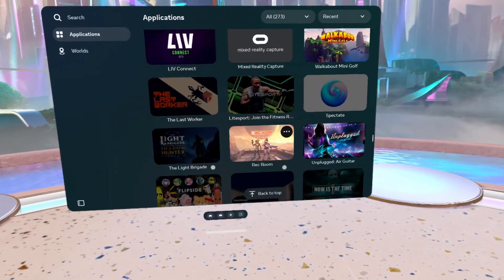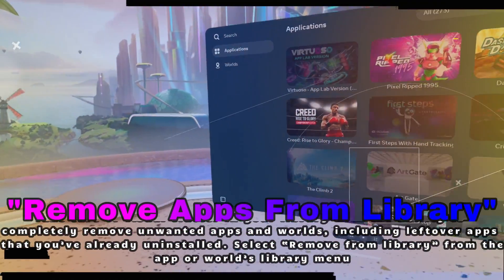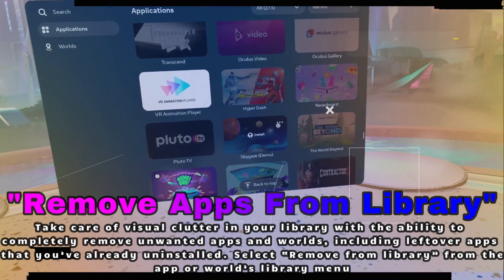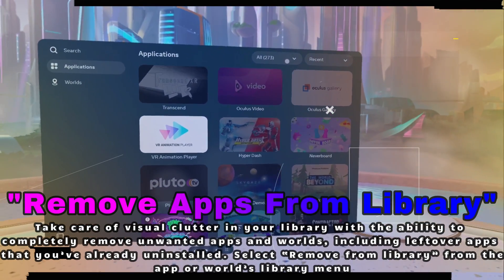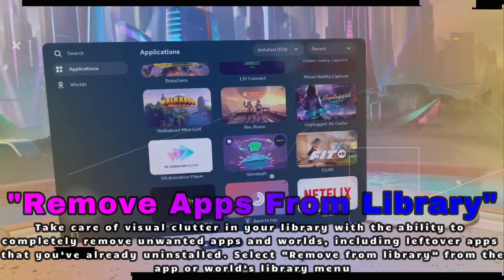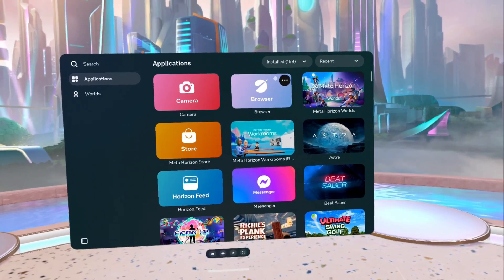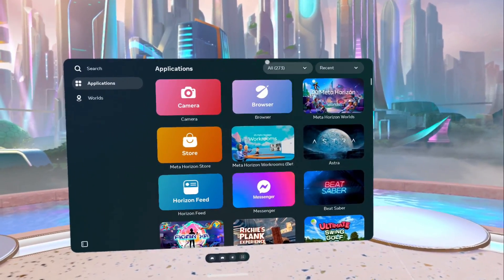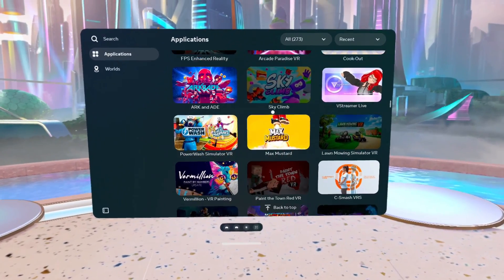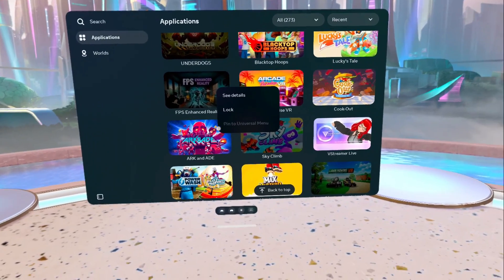Next up is something we've been wanting on the Quest for a very, very long time. Raise your hand if your library is a little bit crowded. Well, V69 has your back. Now you can remove unwanted apps from your library for good — no more scrolling through old apps you don't use. Just hit 'Remove from Library' and it's gone. I'm still waiting for this feature personally because I have over 200 applications I've either purchased or downloaded, and I'd love to clean that list up.